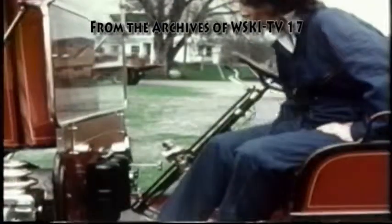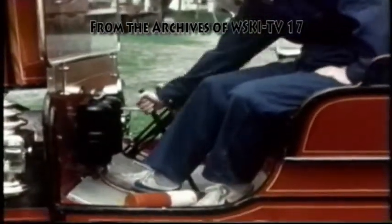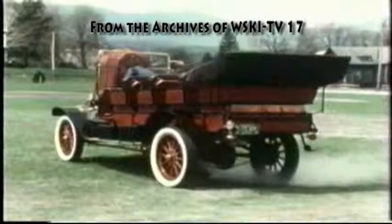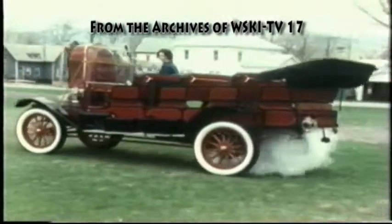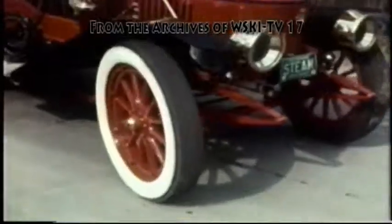Now while the steam is building up in the tank, she has to keep pumping up pressure in the main fuel tank. But once the car is rolling, that will be done automatically. Before we can take a drive, Susan first has to roll the car back and forth several feet to get rid of any water that might have condensed in the cylinders. And then we're ready to go.